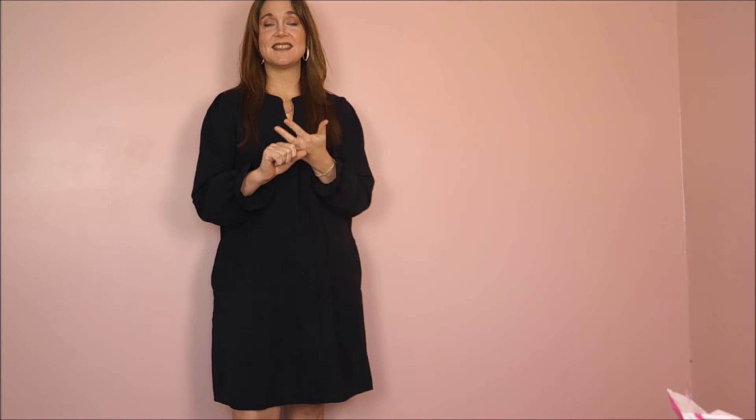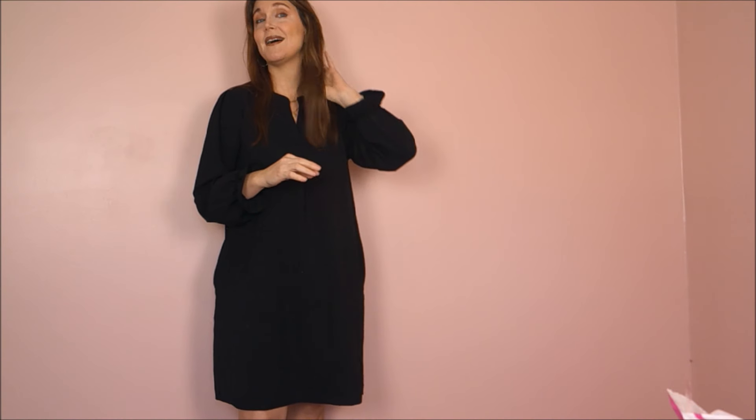A big key point for me when I'm looking for clothes is: how can I wear this? Can I dress this up? Can I dress this down? Can I wear this through different seasons? And everything that we've gotten, you can pretty much do that with. So I am super excited to incorporate these into my closet and wear them a bunch of different ways and share that with you guys.